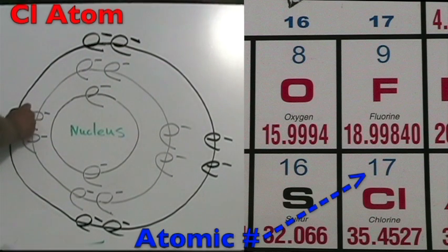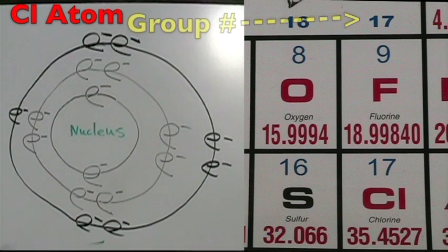The chlorine atom is in period three and has three energy shells. The atomic number is 17, so it has 17 protons and 17 total electrons. The group number is 17, so it has seven electrons on its outer shell.